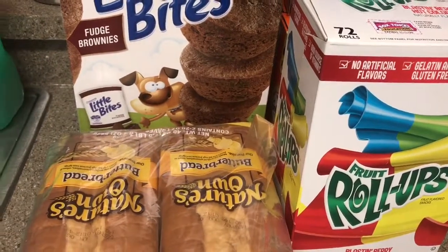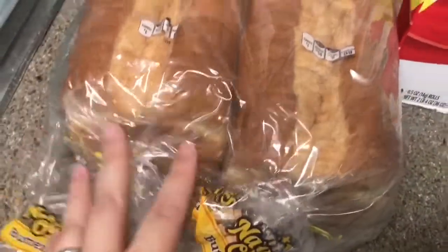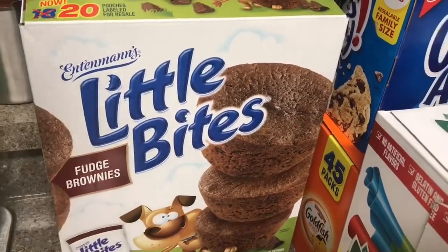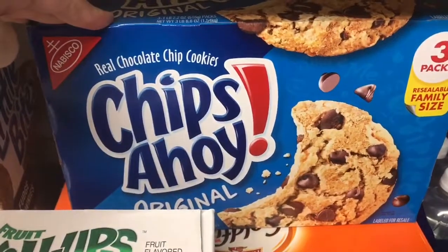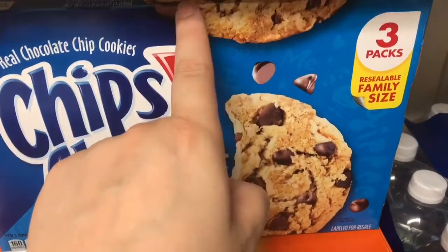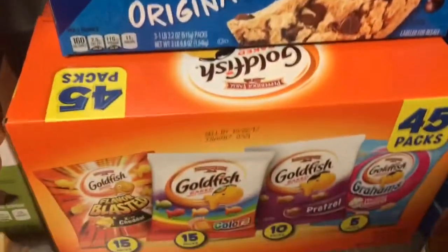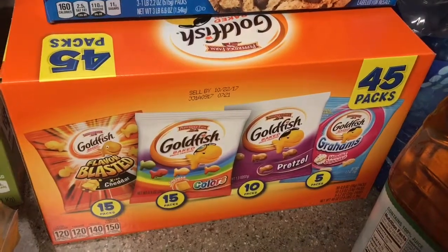So let me show you what we do have. We have two loaves of Nature's Own bread, we got this big box of 20 packs of Little Bites — my son loves those, eats those every day, it's his favorite. And then we have Chips of Hawaii, which actually has three family-size packages, and this was only eight dollars. If you go to Walmart, those big packages are like four dollars each, so it's definitely a good savings.